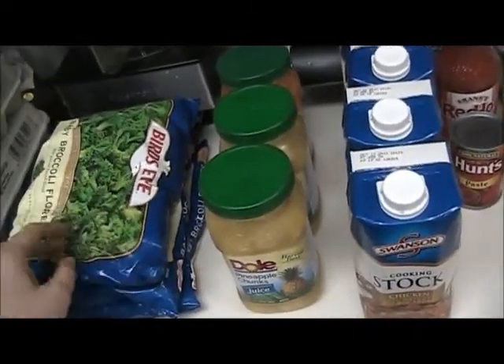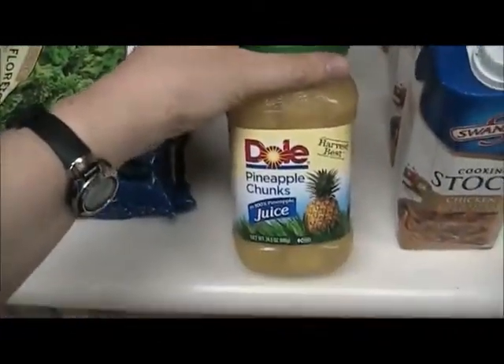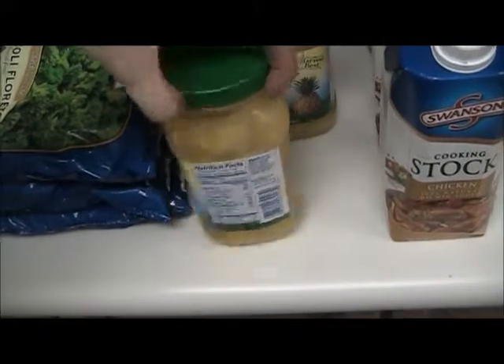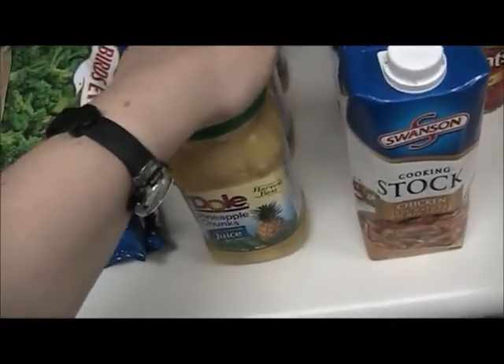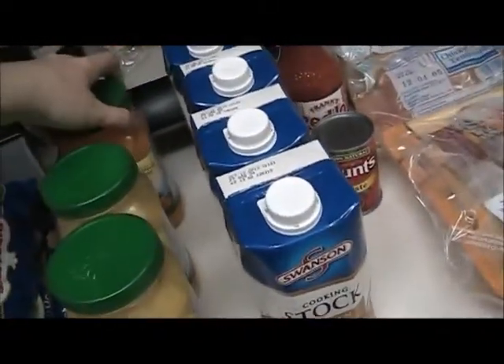I'll probably have to refill broccoli again before the end of the week. Produce is actually really expensive here — pineapple is six or seven dollars right now for a really small pineapple. So this is the option we go for instead: Dole's Harvest Best Apple Chunks in 100% Pineapple Juice. I always drain the juice and then rinse them off before I give the fruit to my daughter. I do this with the pineapple and the mandarin oranges.